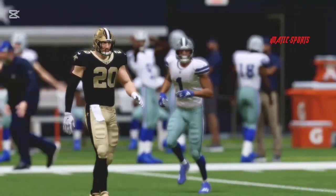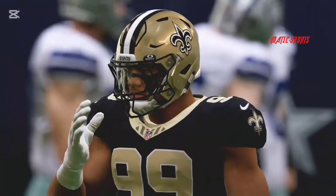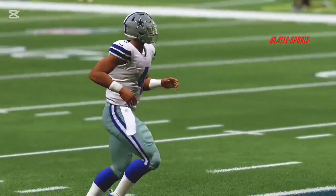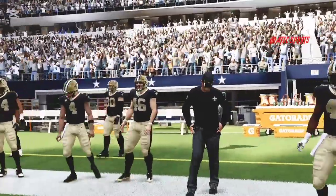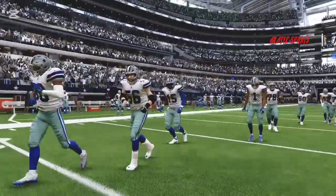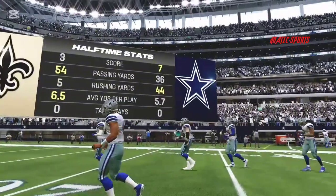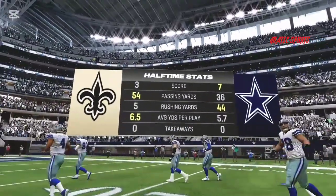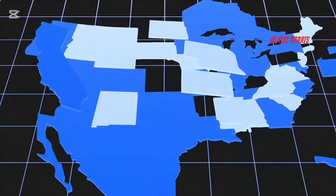We've reached halftime here in a four-point game. We'll get you over to Orlando where standing by is Jonathan Coachman with the EA Sports halftime report. Plenty of early game action around the NFL to get you caught up on — let's get to it.